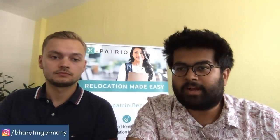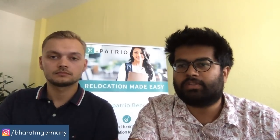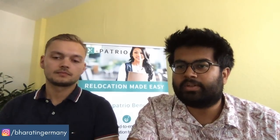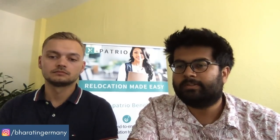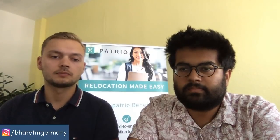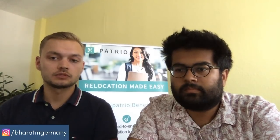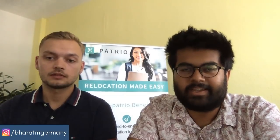Harpreet Singh asks: if a student already has a blocked account elsewhere and wants only the remaining services — current account, student ID card, etc. — is it possible to get those without the blocked account? Currently that's not possible, but we've heard this request multiple times and are working on a solution. We'll keep you posted once it becomes available.